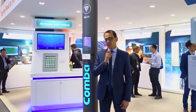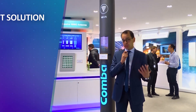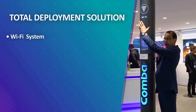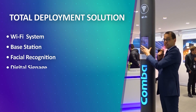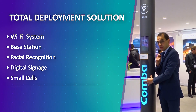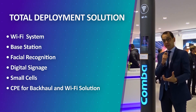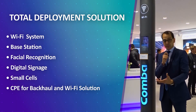The main key features of this smart pole are a total deployment solution where you can have the WiFi system on top, the base station on top, face recognition or digital signage on the pole, and we also deploy our small cells inside the pole. If you don't have a backhaul system, we can use our CPE built into the smart pole for backhaul and also provide WiFi solutions.